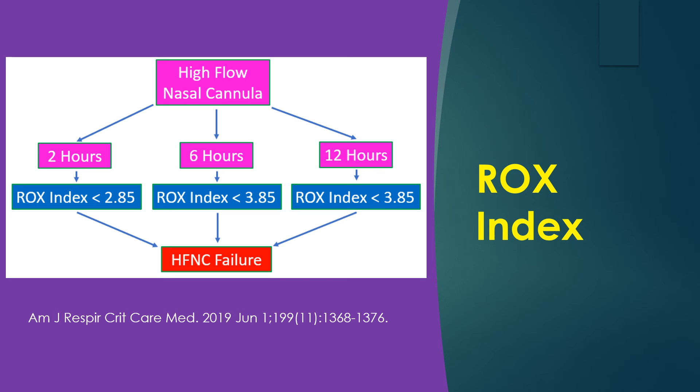There is a lower risk of intubation while on HFNC. Predictors of HFNC failure were an index less than 2.85 at 2 hours, less than 3.47 at 6 hours, and less than 3.85 at 12 hours after initiation of HFNC.